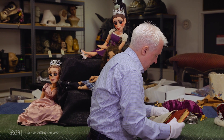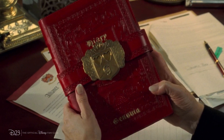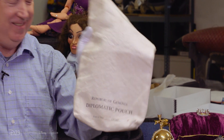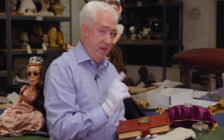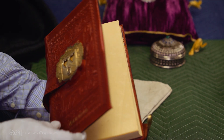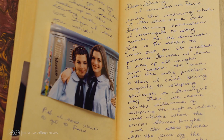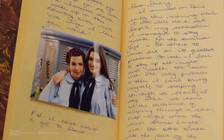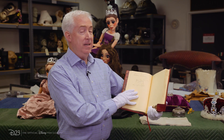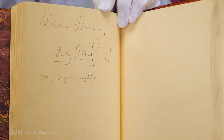Last but not least, we have the most important thing: the Princess Diary, in a very official diplomatic pouch from Genova. The cool thing about the diary is it's actually filled with many pages of diary entries — there are photographs, Genovian bills, stamps. But my favorite entry, towards the rear, the very last entry, reads: 'Dear Diary, Big Day. Today I Got Engaged.'